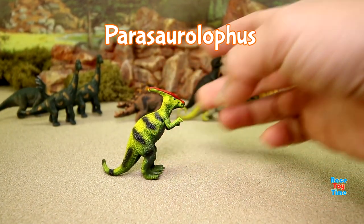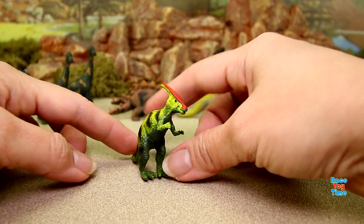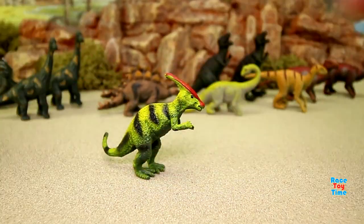We have a parasaurolophus. This is a very interesting dinosaur — it has a strangely shaped head that featured a curved crest. It could walk on either two legs or four.